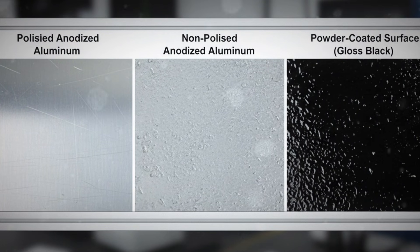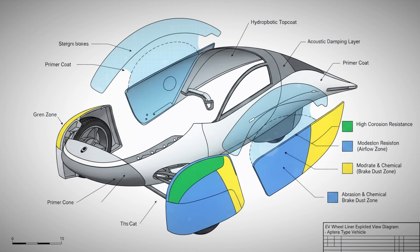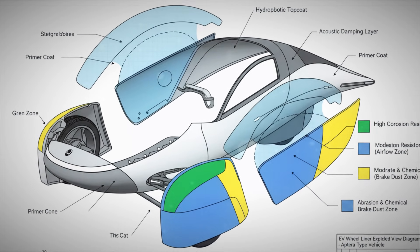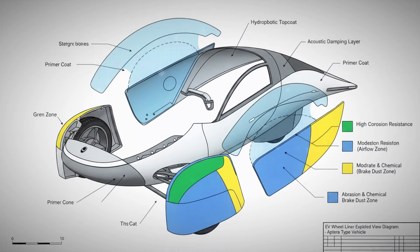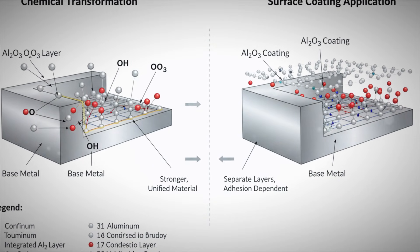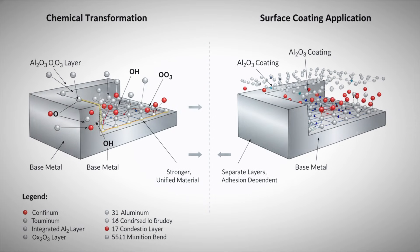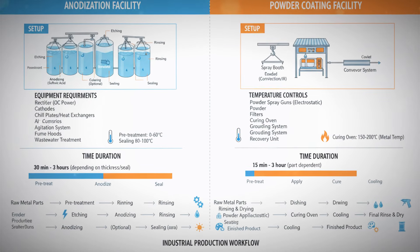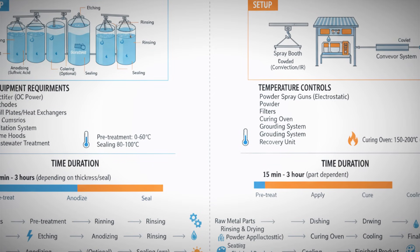The key takeaway is that anodization doesn't add a coating on top of the metal — it transforms the surface of the metal itself. And that brings us back to the wheel liner. If you've ever handled anodized aluminum before, on climbing carabiners, tools, knives, or precision hardware, you may notice a common visual trait. Anodized aluminum often looks metallic. It reflects light in a way that feels integrated into the metal. Even when it's colored, it usually doesn't look like paint — it looks like colored metal.